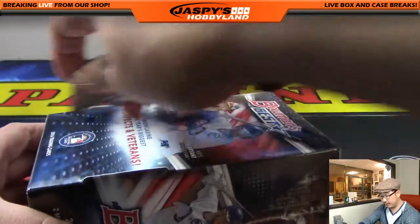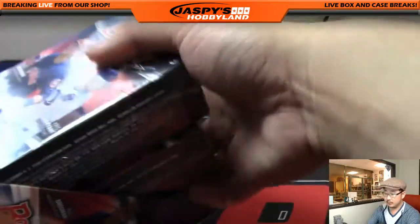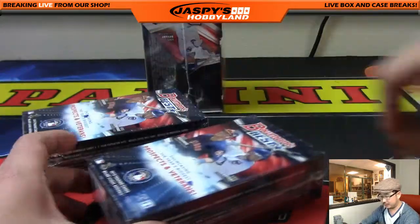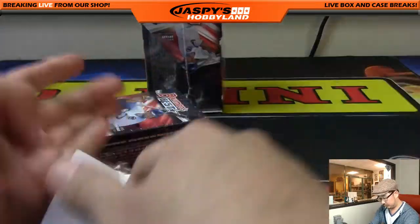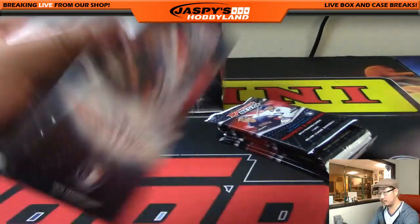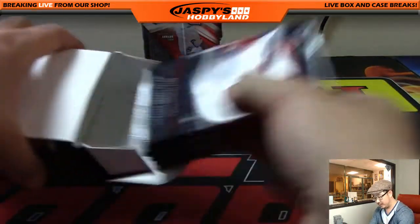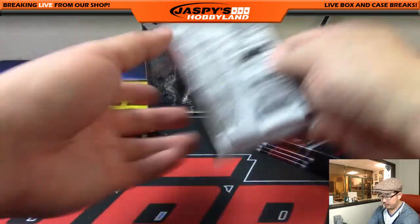Moth is asking if they still make Score. We've seen some Score football — who owns Score? Panini, maybe. Leaf is unlicensed, so that's why you'll see them do a lot of buyback products. We do have Leaf Greatest Hits Football in the store, speaking of Leaf.